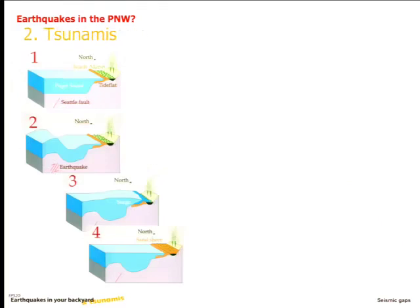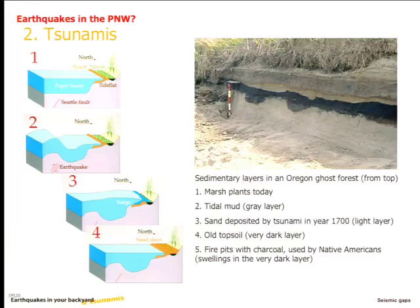People also recognized tsunami deposits. When you have a tsunami, a big wave surge goes far onto land and dumps sand and other material from the ocean, leaving a sand layer behind — that's the telltale sign of a tsunami. Here's an example of one of these sand layers identified in the same places as the ghost forests. You can see today's vegetation, then a grayish mud layer, then a sand layer beneath, and beneath that a very black layer — that's the old topsoil, very organic-material-rich.